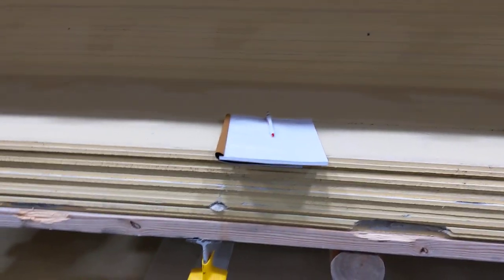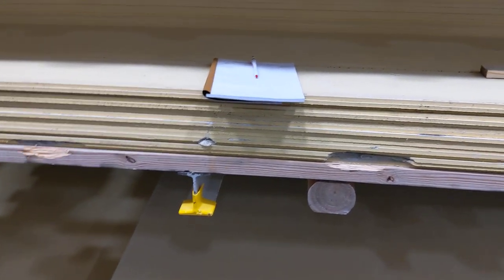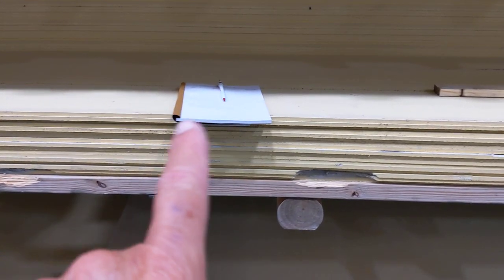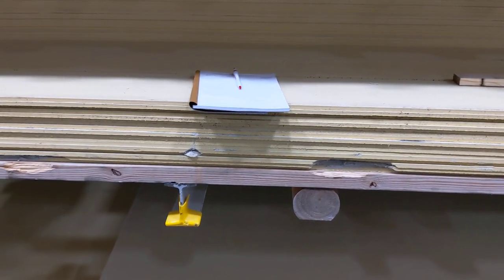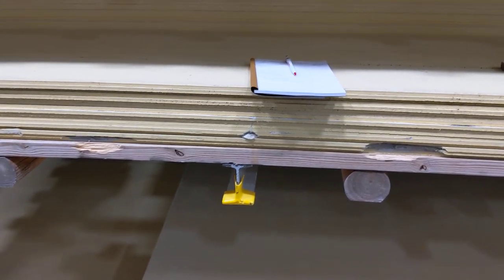Good morning, ladies and gentlemen. This is Rusty 78609. I'm at Lowe's Hardware in Marble Falls, Texas. I have my notepad because I'm going to make some notes on prices so I can start figuring out what all this stuff is going to cost me.